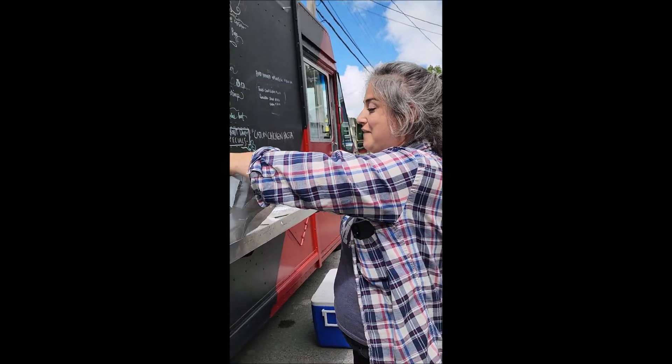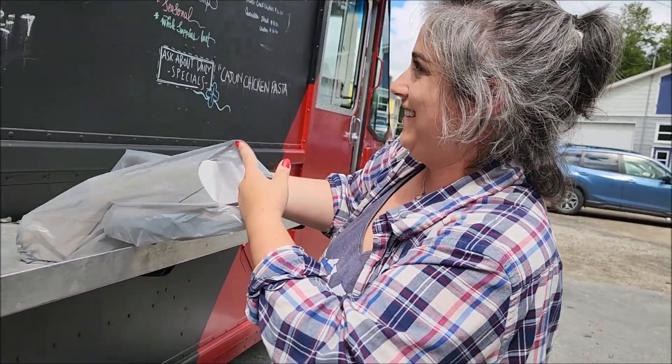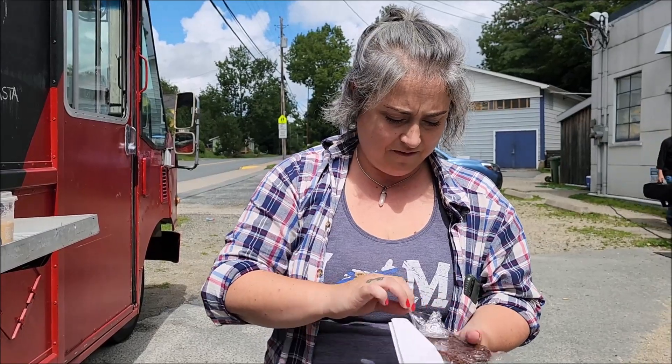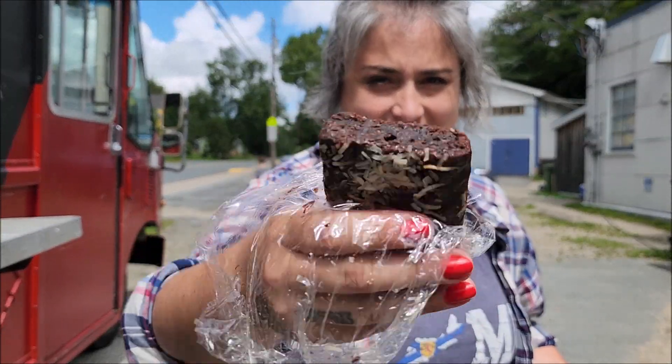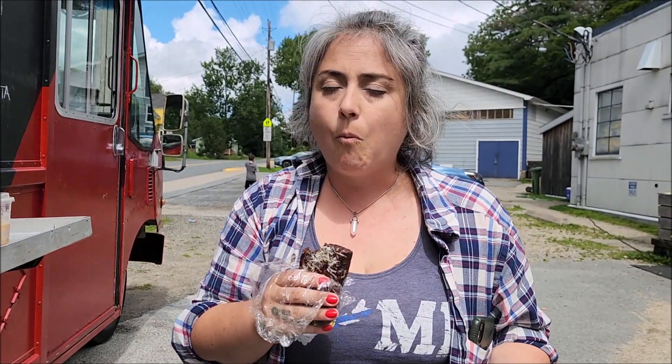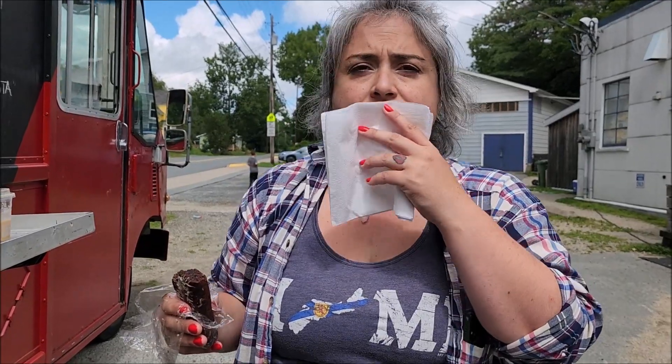I'm having a black bean vegan brownie. Black bean — yeah, I'll try it right now. Black bean vegan brownie. Look at that. Oh, coconut. Mmm, it's really good. Tastes like a mud pie. Like a mud pie.